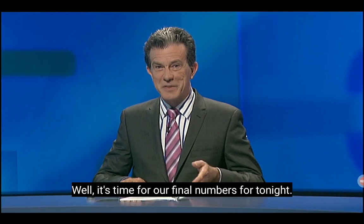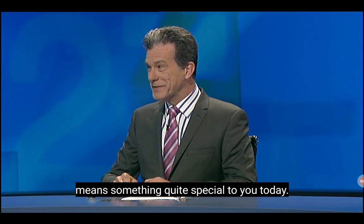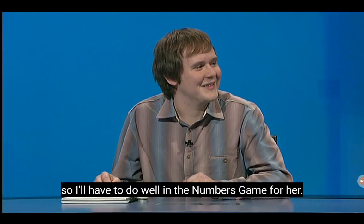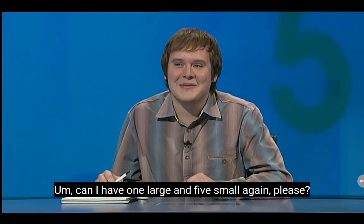It's time for our final numbers for tonight. And actually, Chris, a certain number — 89 — means something quite special to you today. Yep, it's my grandma's 89th birthday today, so I have to do well in the numbers game now. Absolutely — do it for grandma tonight. What combination would you like? Can I have one large and five small again, please?